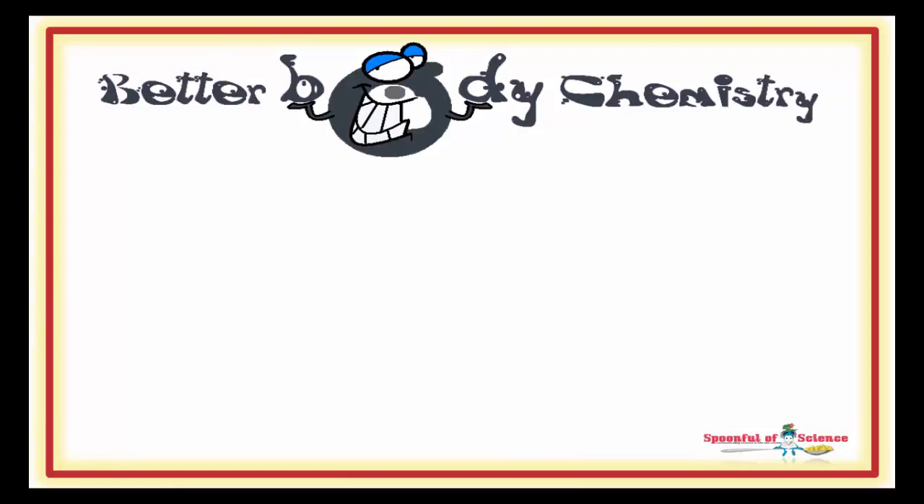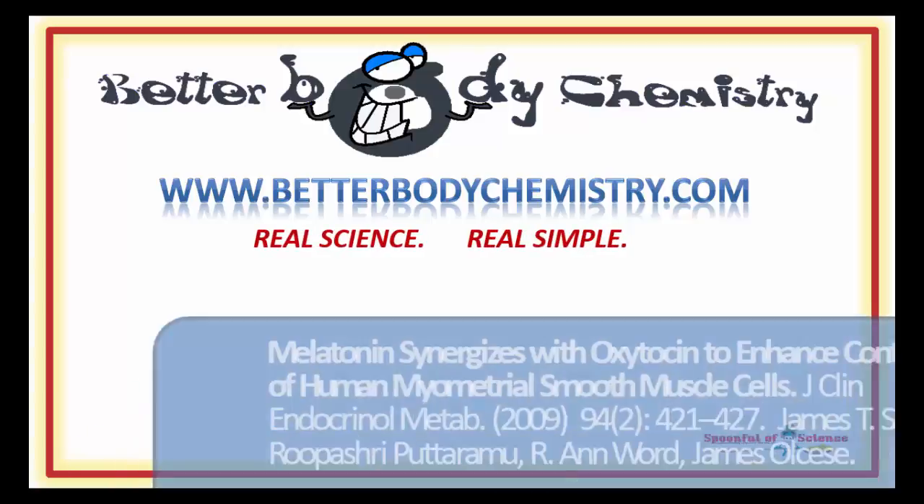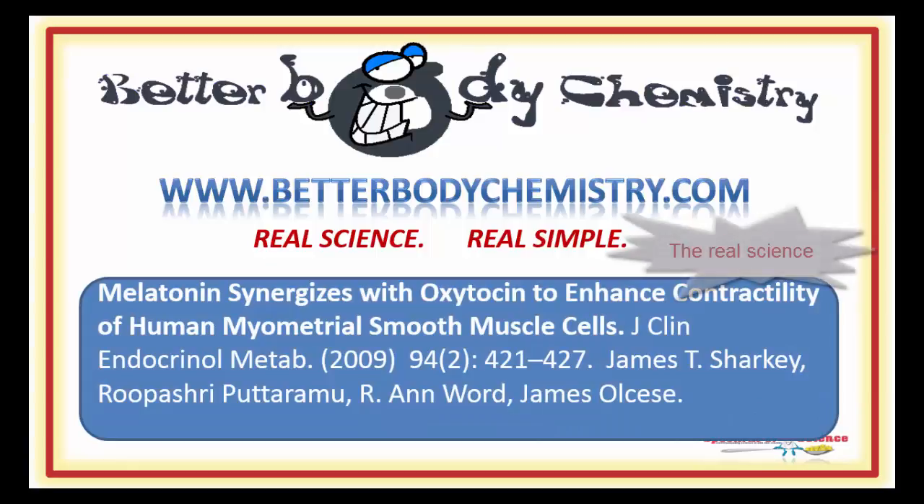Interested in discovering more ways to create Better Body Chemistry so you can optimize your health and the health of your family? Visit our website at www.betterbodychemistry.com and browse our library or enrol in one of our free courses. The advice is simple to follow and based on real science, not hype. Know someone who is expecting? Share this video with them so they understand how awesome Mother Nature is and enlist the services of Mr. Melatonin during their birth.